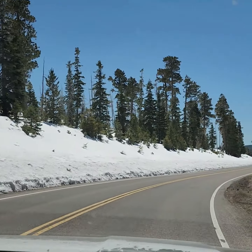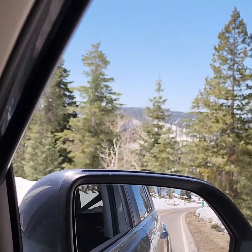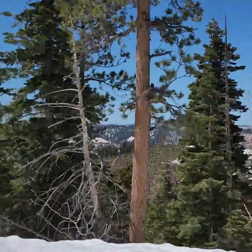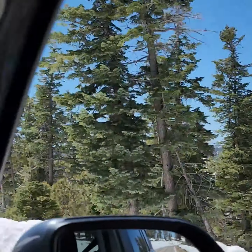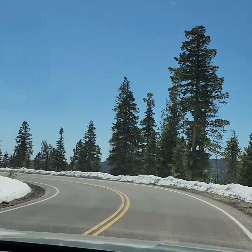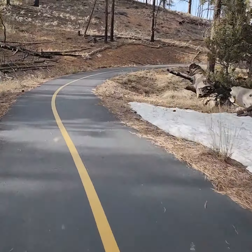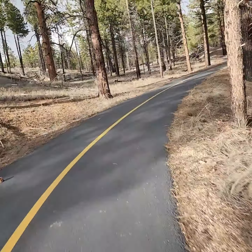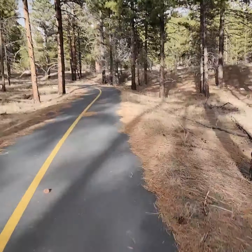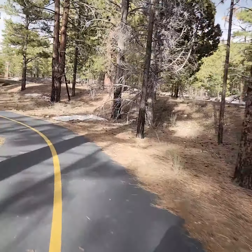Lots of snow still up here. What's our elevation like? 8,500 feet. They have the greatest multi-purpose path. We have not seen a single person on this. We saw two bikers, and the road is just to the right there.